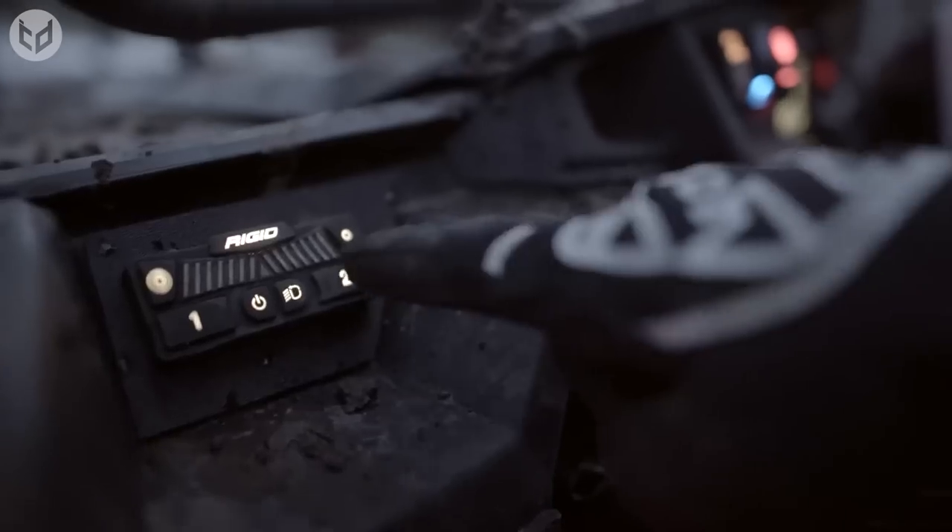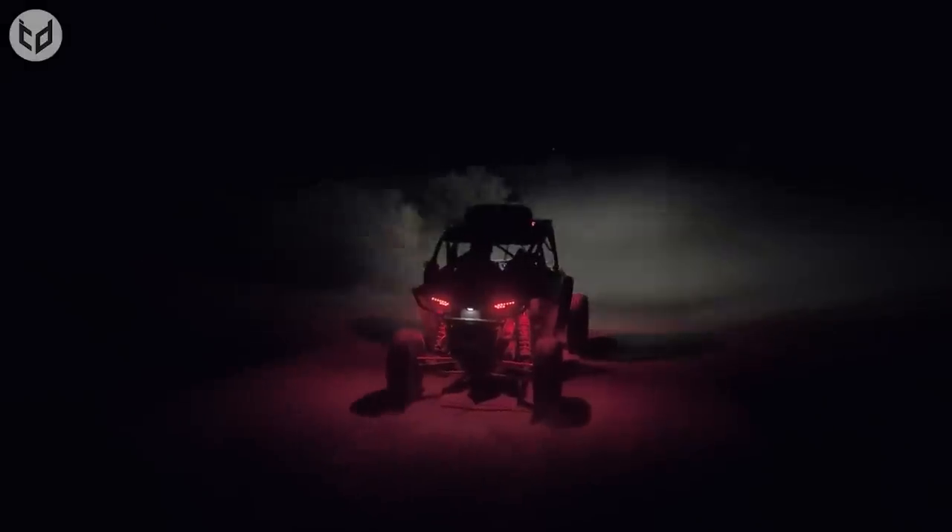With the included RIDGID dash controller, controlling the ADAPT's beam patterns, accent lighting, adaptive mode, and programmable presets is easy and intuitive. Plus, with eight beam patterns to choose from — ranging from broad short-distance lighting to highly focused long-distance lighting — the RIDGID ADAPT is a single fixture that can provide the right lighting for any situation.